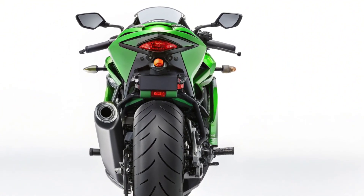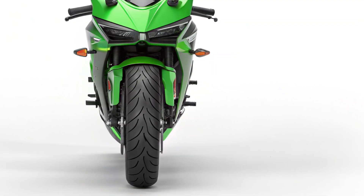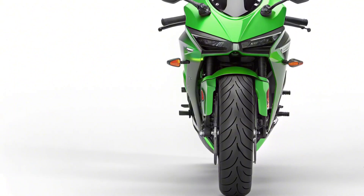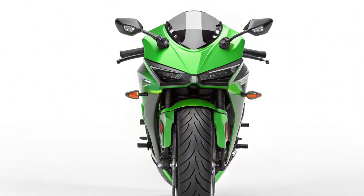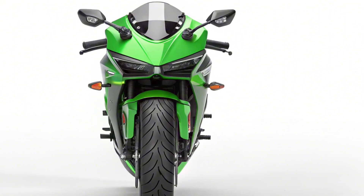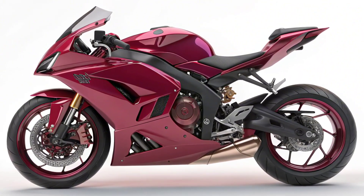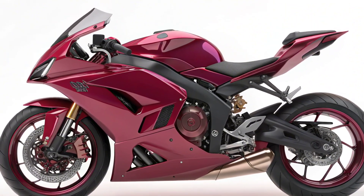At BikeZone, we're always excited to see innovation that challenges the status quo, and the 2025 Kawasaki Ninja 7 Hybrid does just that. It's not a concept or a compromise — it's a real, rideable machine that merges two worlds: gas-powered adrenaline and electric efficiency. Whether this becomes your next bike or simply piques your curiosity, one thing is clear: Kawasaki has taken a giant leap into the future, and we're all here for the ride. Thanks for watching BikeZone. Don't forget to like, subscribe, and hit the bell so you never miss an update. Ride safe, ride smart, and we'll see you in the next one.